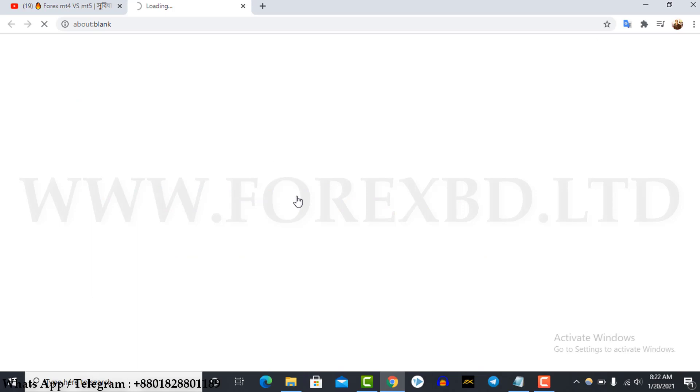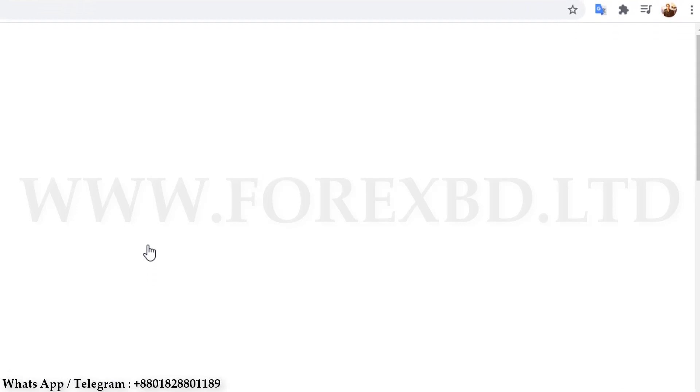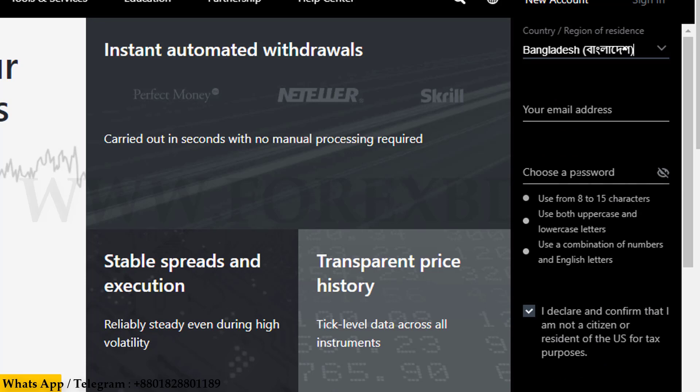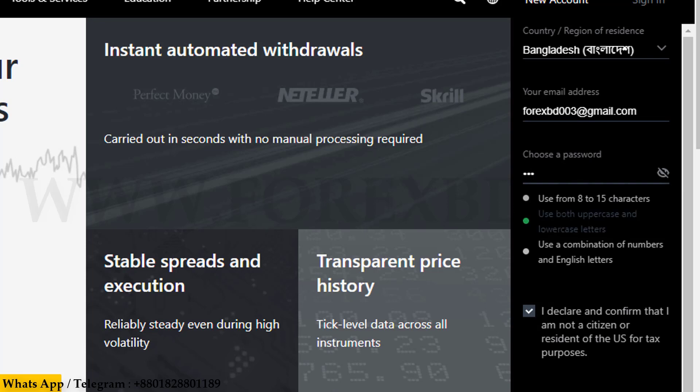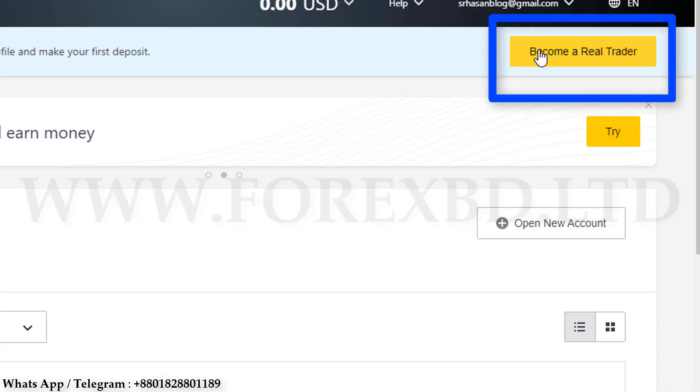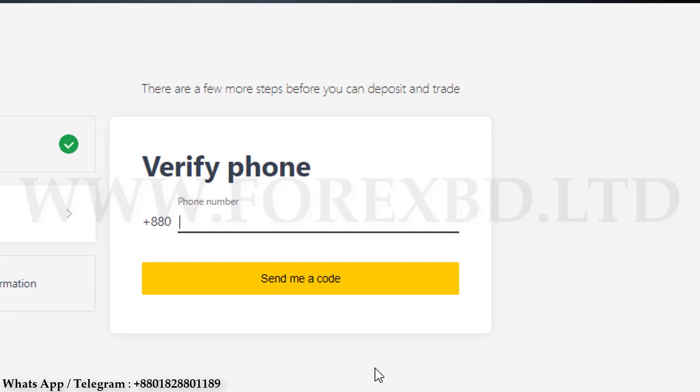At the beginning I would like to say that you must create the account through the link of ForexBD, because if you create an account via ForexBD's link your account will always be safe. After clicking on the link you will be taken directly to their website, where you will have to select your country name, then submit your email and password. I find my country and select it, then in the second option I submit an email address, and lastly I submit a strong password. Then click on Continue and your account will be opened.